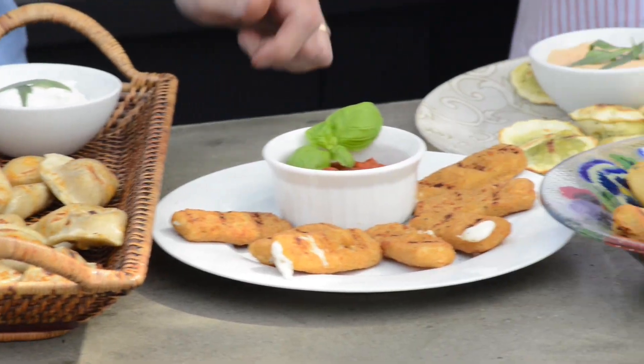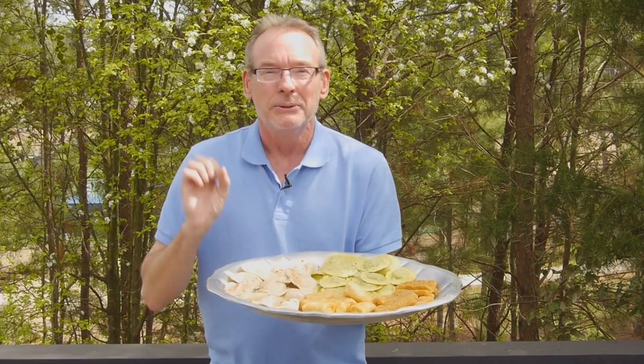If you've got a tribe of kids around, bring out the frozen food, put it on the grill, you'll calm them down in an instant. Grilled appetizers, grill great way.